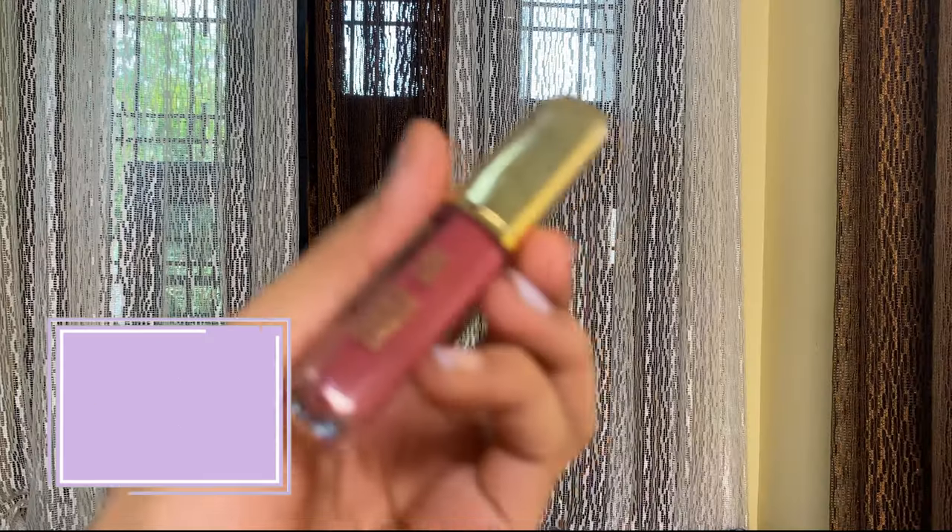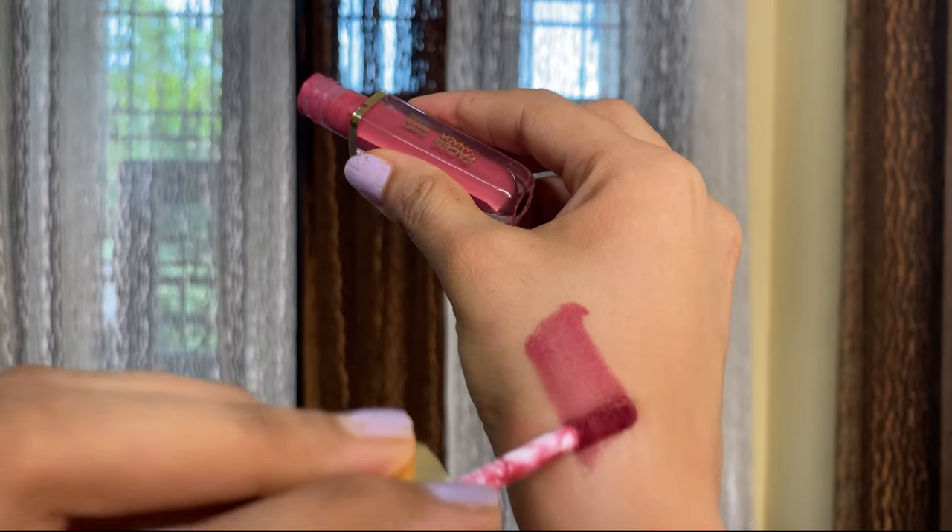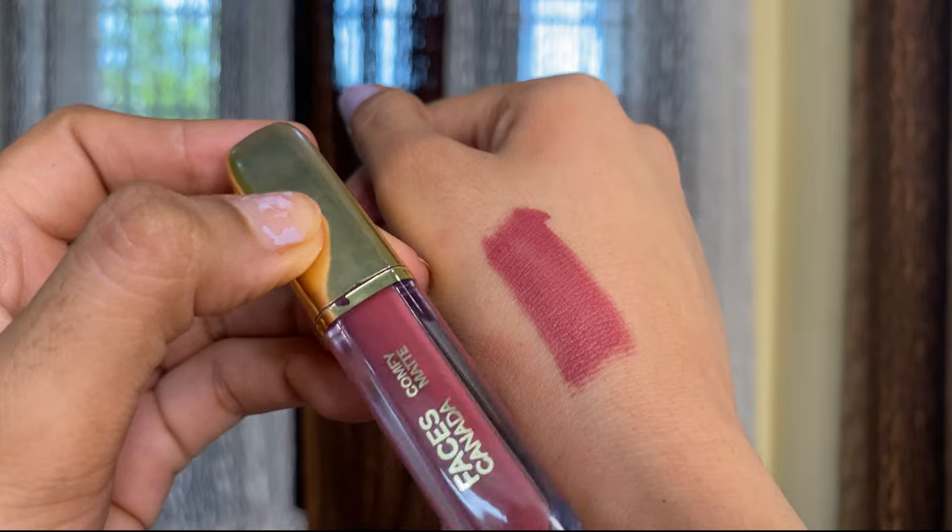Let's talk about this next lipstick — I have almost finished this one. This is from Faces Canada, their Comfy Matte Lipstick, and when they say comfy, they mean it. You don't even feel like you're wearing anything on your lips. Shade number 11 is a really good shade. Not necessarily a nude for me, but it is nude for deeper skin tones, and if you have a deeper skin tone, this will look so good on you.